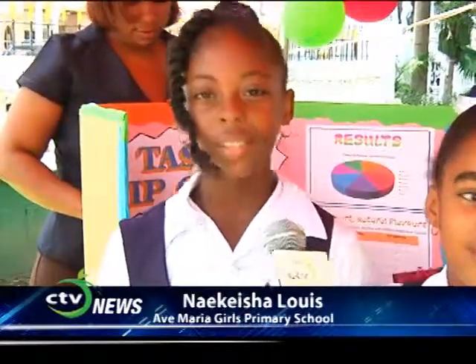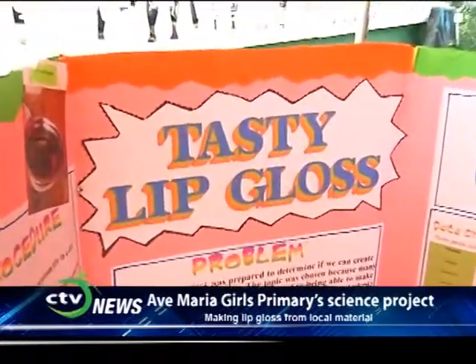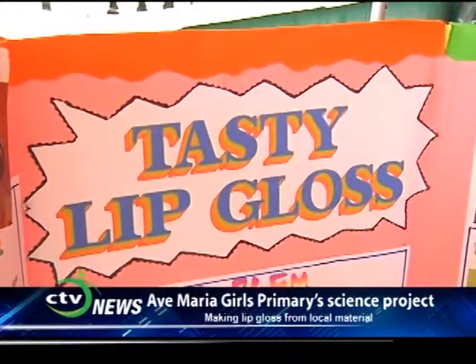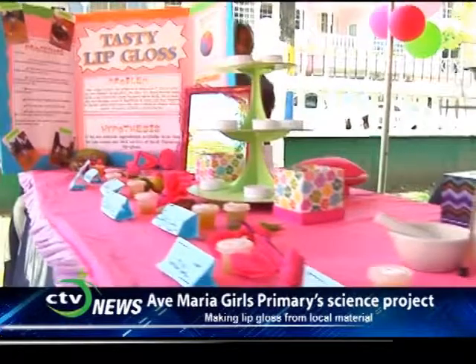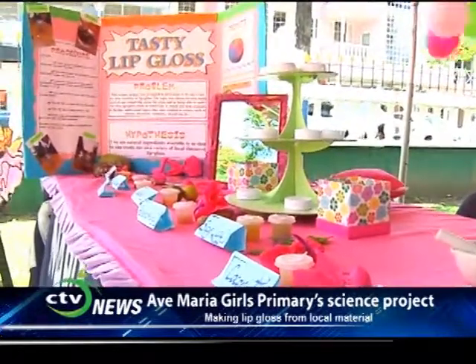My name is Dana Alfred. My name is Gabrielle Medar. My name is Nekisha Louie. We are from the Ave Maria School. Our project is Tasty Lip Gloss. We got the idea when we were doing matter and mixtures.